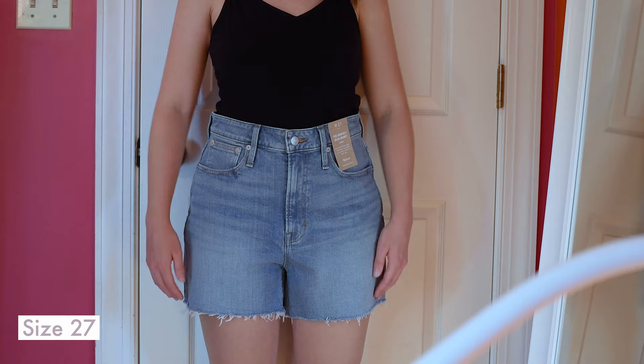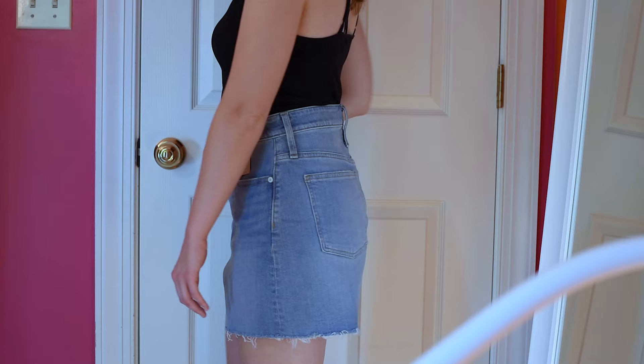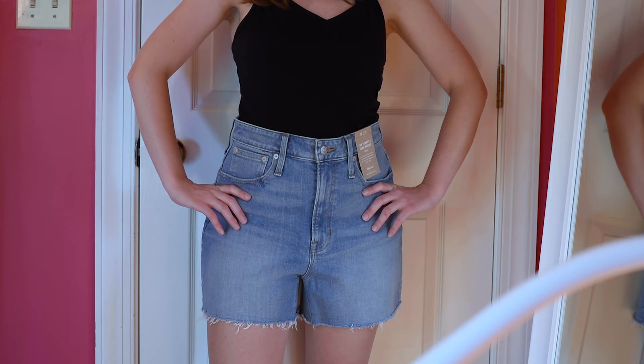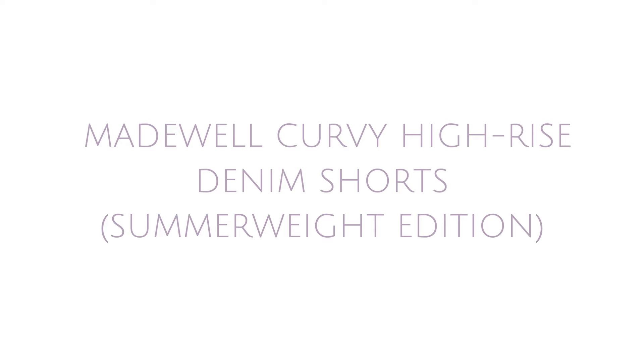On to Madewell's Curvy Perfect Jeans Short. These are a longer length jeans short and I really love the weight of the fabric. The jeans short does run large — I'm wearing a 27 but would need to size down to a 26. There was a bit of a waist gap, but I'm hoping that sizing down will help.